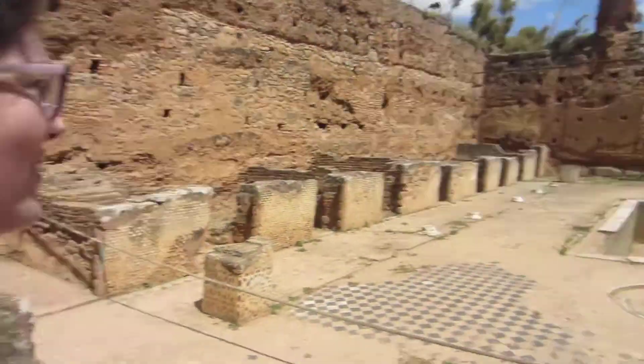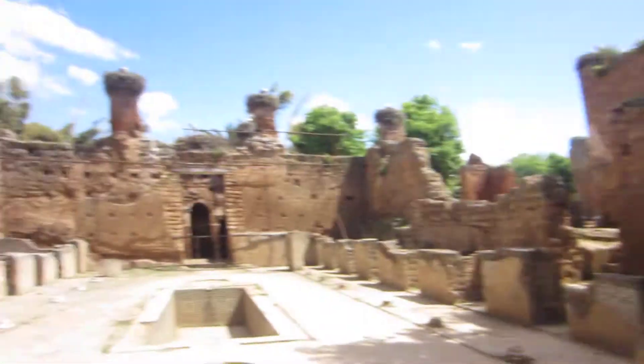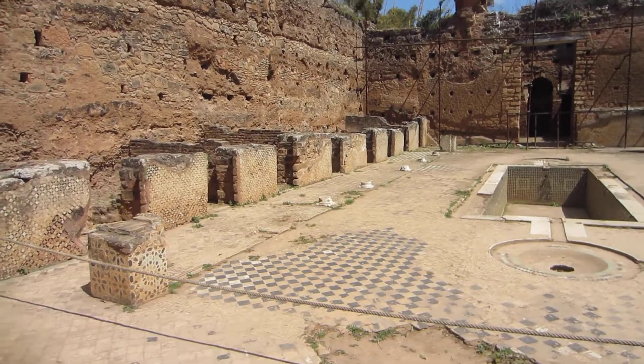Where are we? I'm telling you — Shella! Tell me about it. So these are the Roman baths. Yeah, you can see the individual stalls and the impeccable tile work. It's beautiful. Looks like a disco floor.